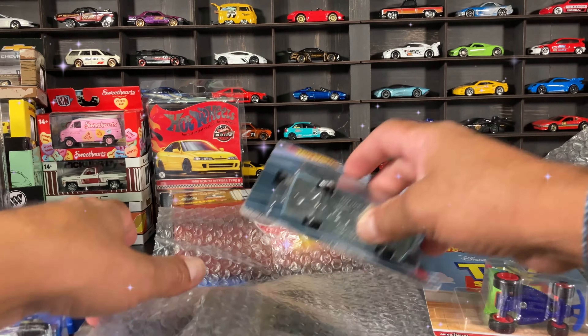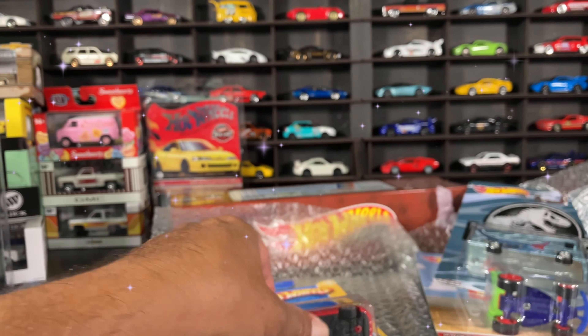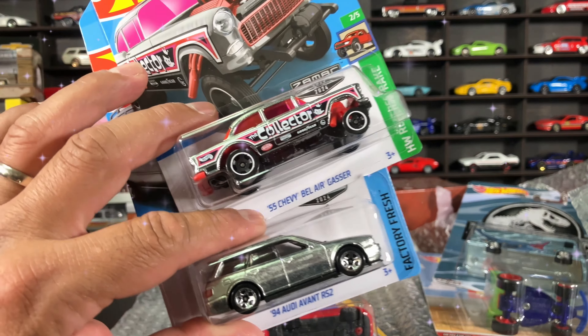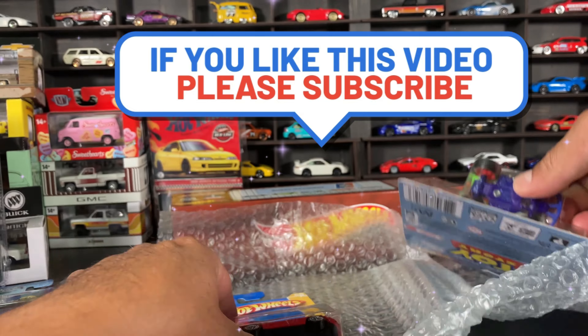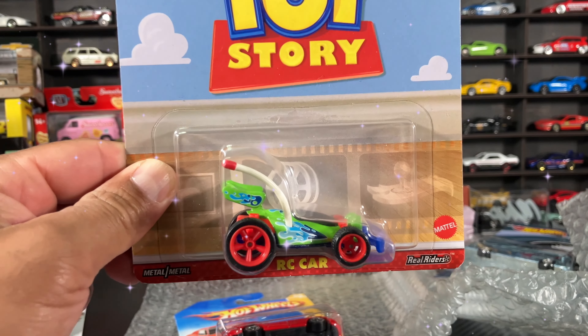Anyway, that's it for the day. This Ferrari is so freaking cool. Remember the giveaway is live right now so jump in there, don't miss out on those Zamacs. If you're new to the channel please hit like and subscribe, drop a comment before you head out. Thank you so much, I'll see you on the next one.